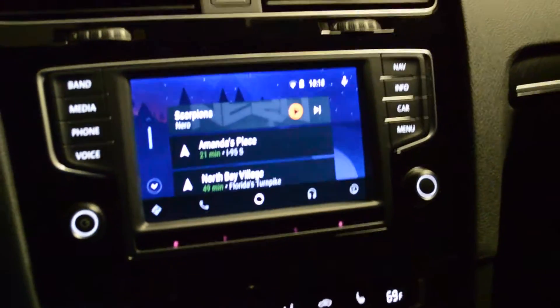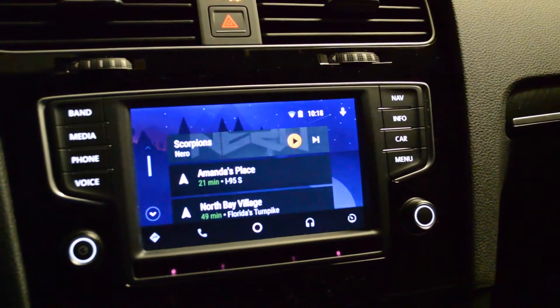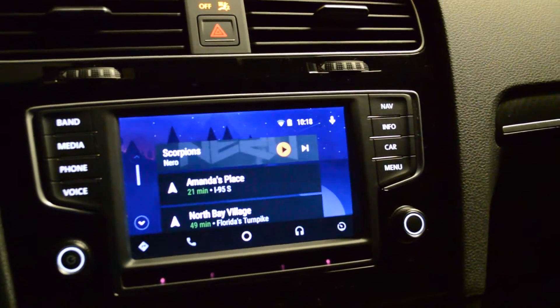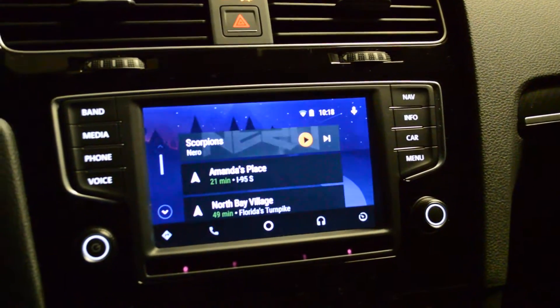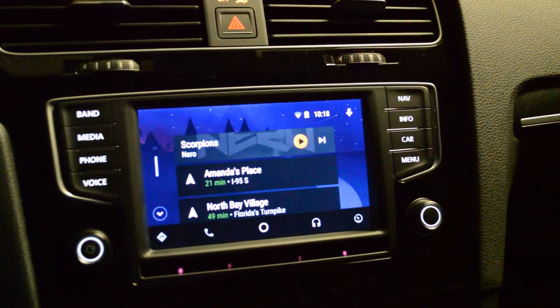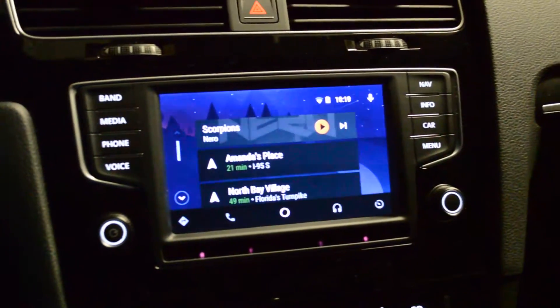I'm going to demonstrate an issue I'm having with Android Auto. It's kind of a main functionality of the app inside a car. This is my 2016 Volkswagen Golf R, and I have a Nexus 6P connected via Android Auto.